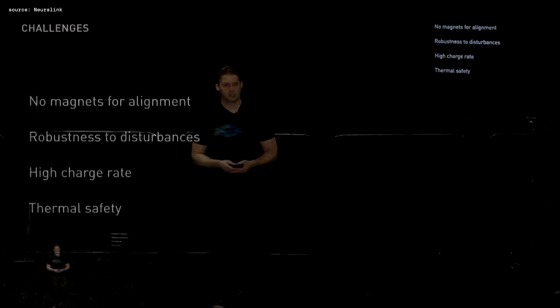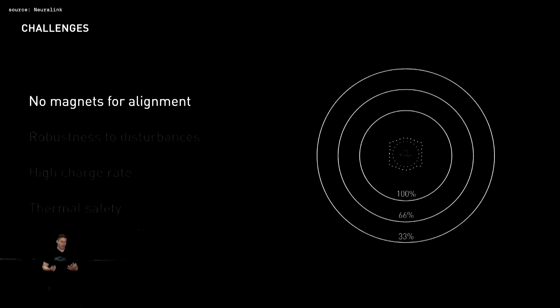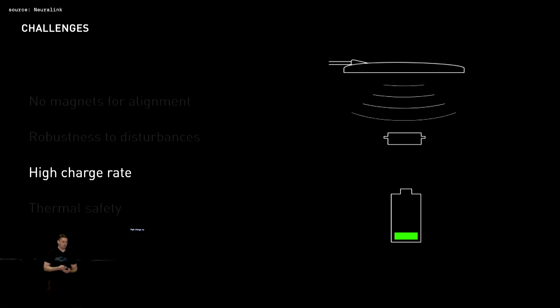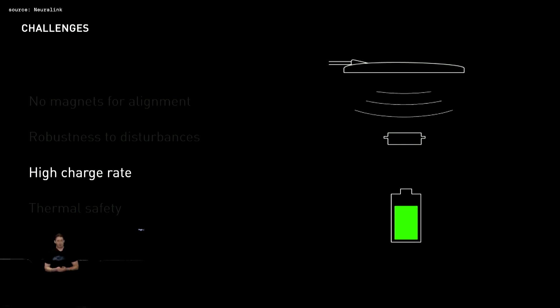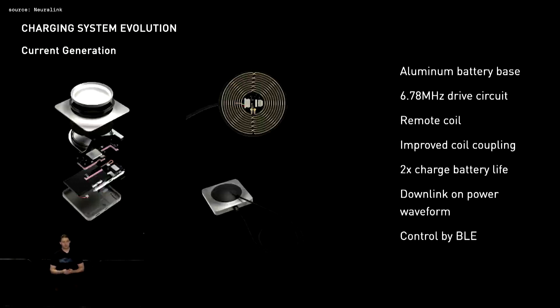Unlike many consumer electronic devices which can simply offer a physical connector, charging a fully implantable device poses several unique challenges. First, the system must operate over a wide charging volume without relying on magnets for perfect alignment. The system must be robust to disturbance and complete quickly so as not to be overly burdensome. Most important is safety: in contact with brain tissue, the outer surface of the implant must not rise more than 2 degrees Celsius. Our current production charger is implemented in an aluminum battery base with drive circuitry and a remote coil four times the size of our original device, with increased switching frequency driving improved coil coupling.